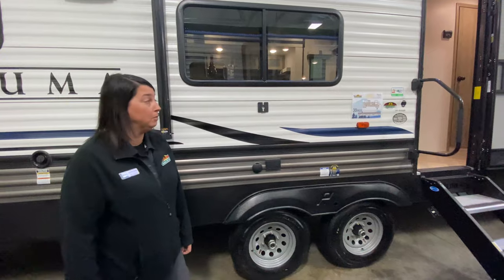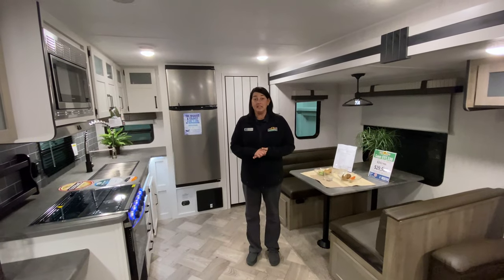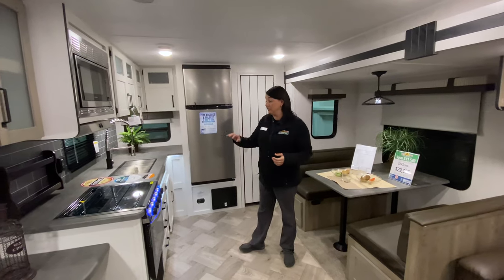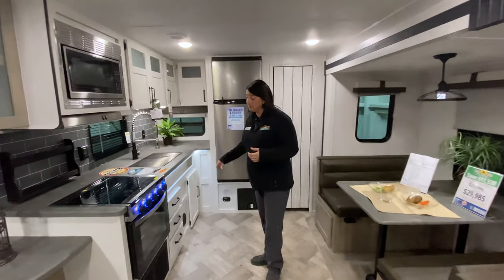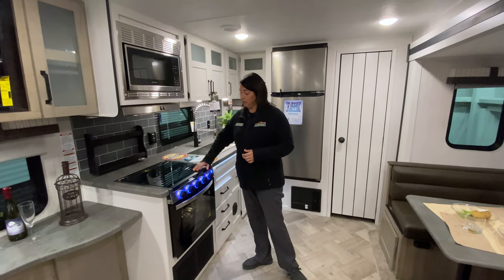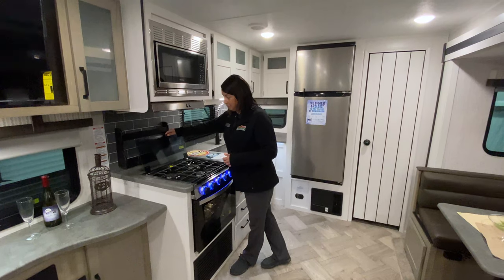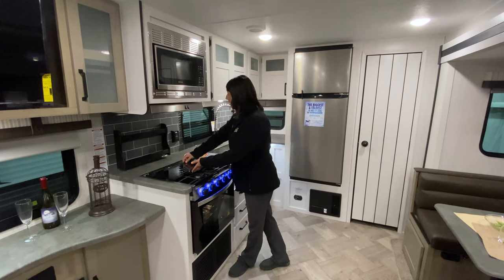Come on inside, let's take a few minutes and check out the inside. So on the inside, this is a rear kitchen. As you can see, you've got lots of countertop space and the three burner cooktop stove with the cover that rolls back for your backsplash. You've even got a spice rack back behind there.